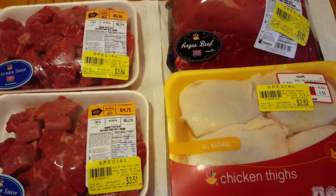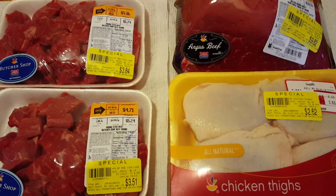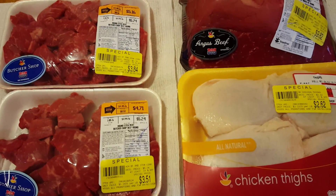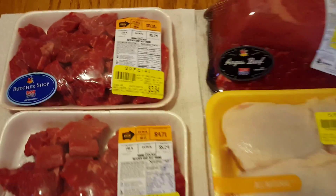Hi everybody, this is Amy from Bargain Beauty and I'm here to help you save money on meat. It's very difficult to find coupons for meat, but I always buy yellow sticker or discounted meat at Stop and Shop.